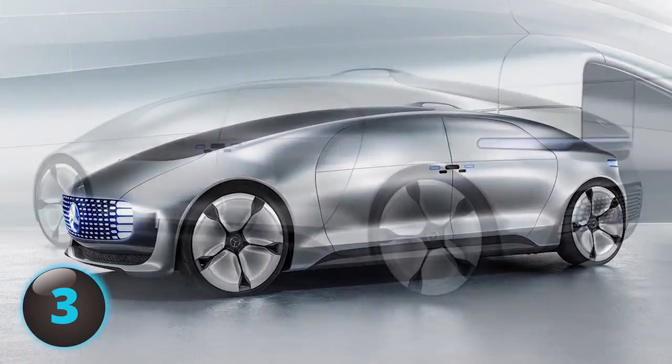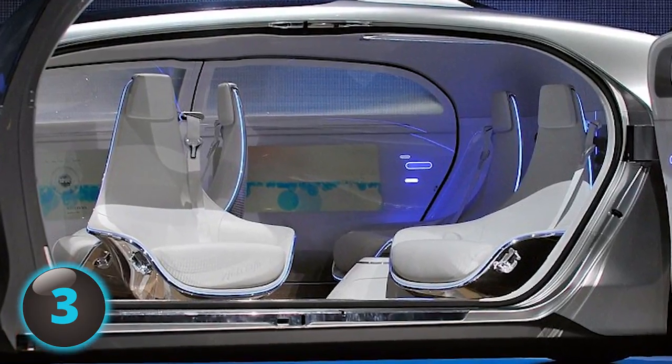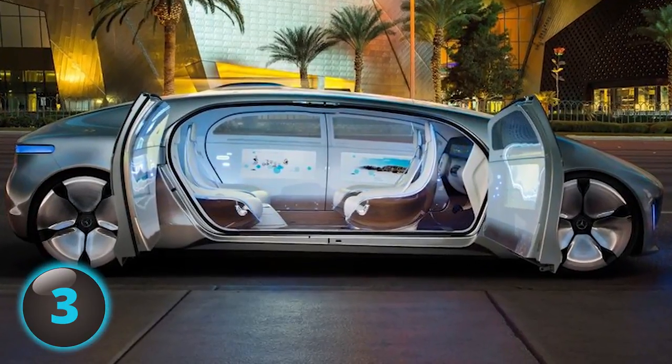It has an elaborate LED display on the rear lights warning drivers behind when to stop or slow down. It also has rotating seats for lounge mode and classy saloon doors.